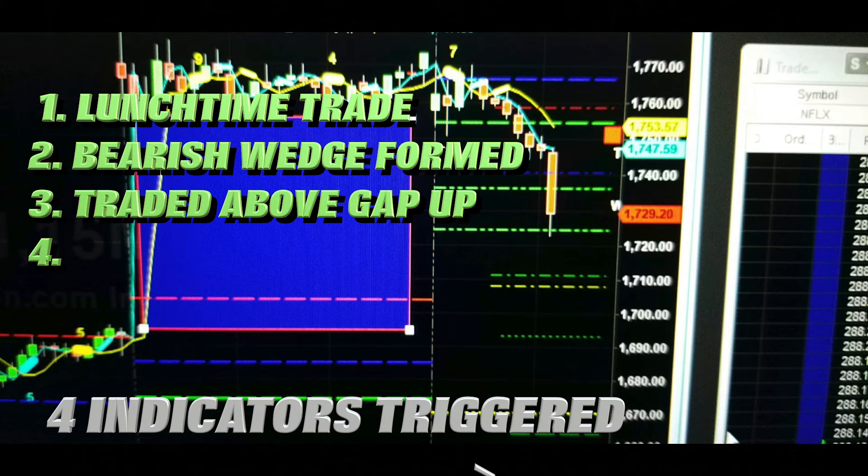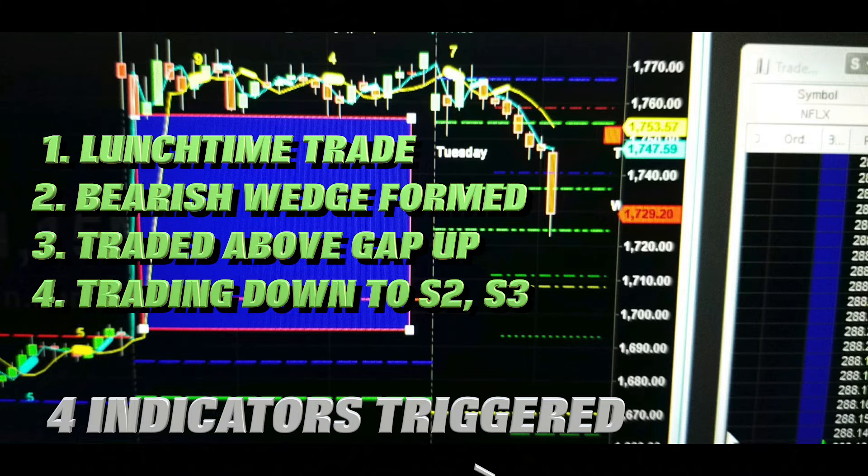In addition, Amazon was on its way to support two and support three. These green lines indicate the predicted levels from the previous day. So all those four different indicators showed us that we had a move coming up, so we jumped on the trade.